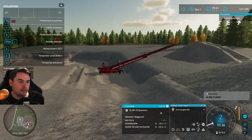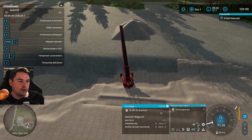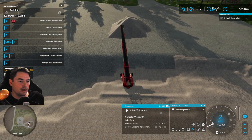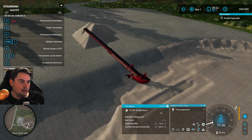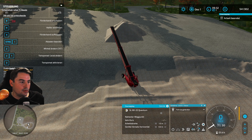Kann ich es nicht einstellen? Was ist der Winkel – das, was er vorne streut? Also er streut jetzt um 50 Grad, und wenn ich jetzt auf weniger einstelle, dann verteilt er das nicht ganz so grobflächig, würde ich jetzt vermuten.